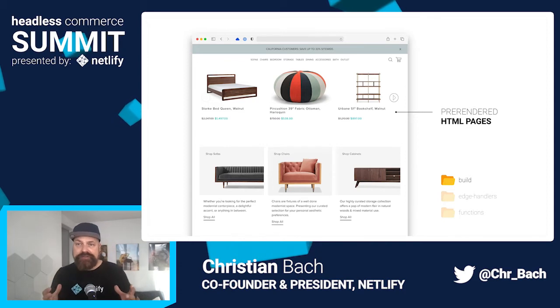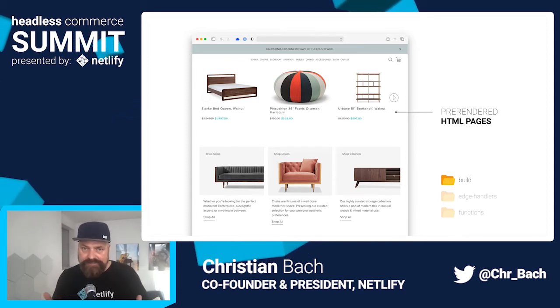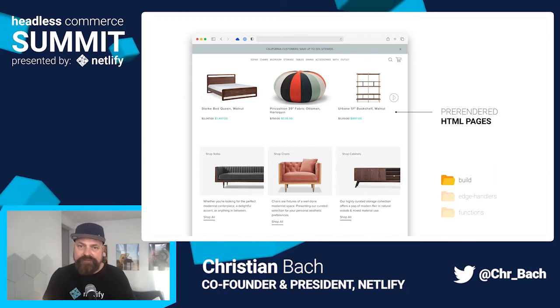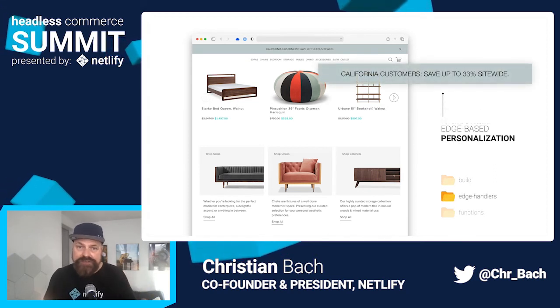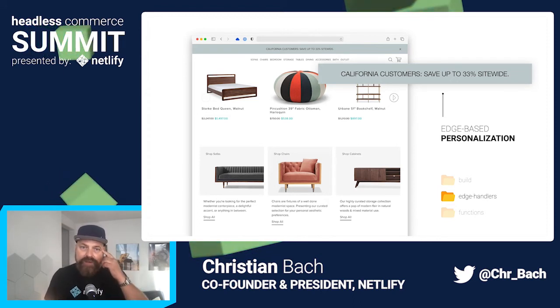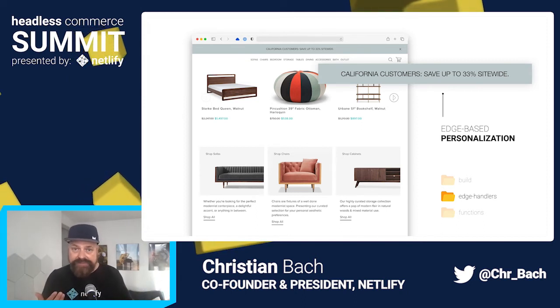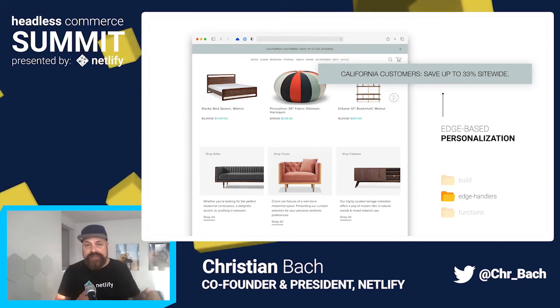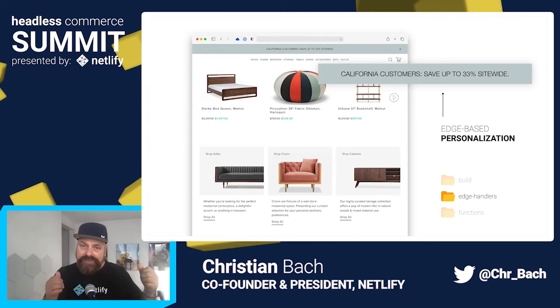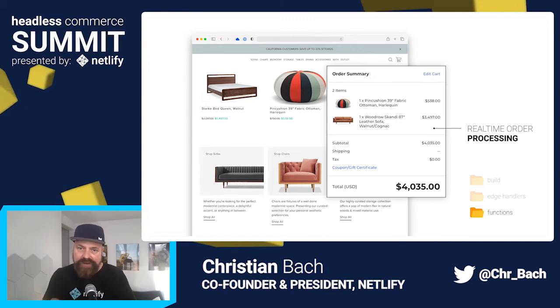A huge thing for e-commerce where we've really grown a lot is personalization features, and they are rapidly evolving right now. You can now use technologies like Netlify's Edge Handlers to customize every page right as it's served — for example, introducing a promotion that's only served to California visitors. And to manage things like users' carts, we use JavaScript and serverless functions to connect back to the headless APIs and personalize the experience to every customer.